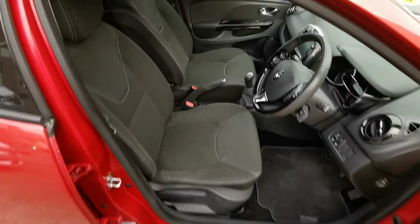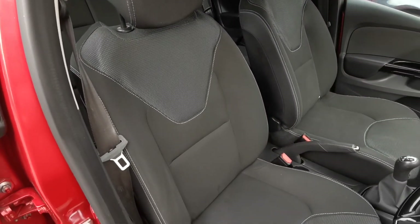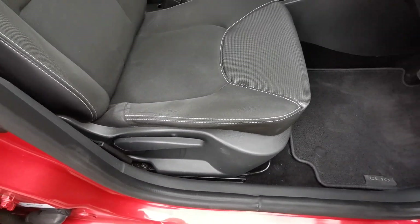As we come inside the car now, it's in really great condition as you would expect. Nice grey cloth with hard-wearing seats that include height and reach adjustability.